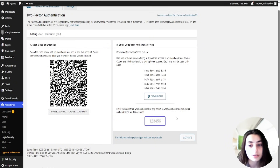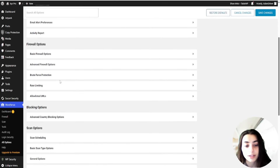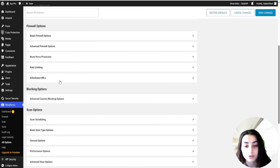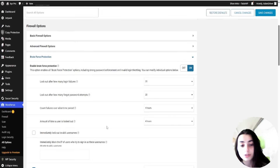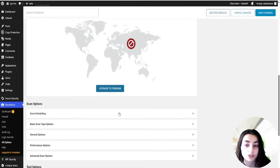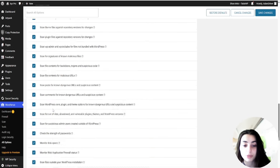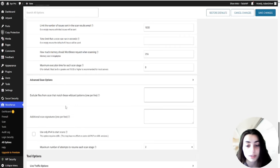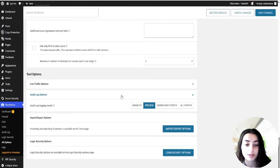WordFence can also scan your documents and look for malware, malicious URLs, and patterns of infections by examining all of the files, posts, and comments on your WordPress website. It also checks your server and monitors your site's online reputation. WordFence provides the audit log feature — a premium-only feature that records a history of events on your site to assist in monitoring for unauthorized actions or signs of compromise.